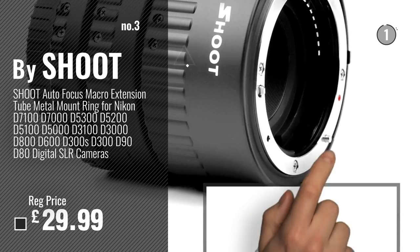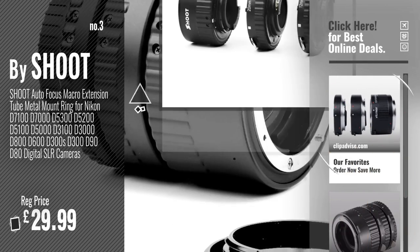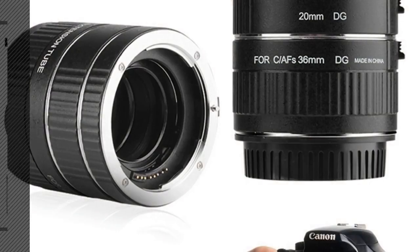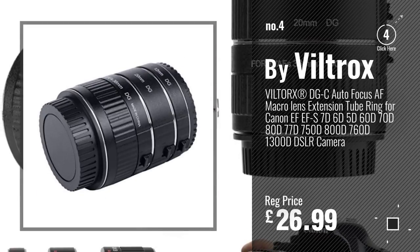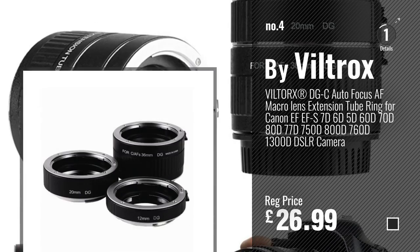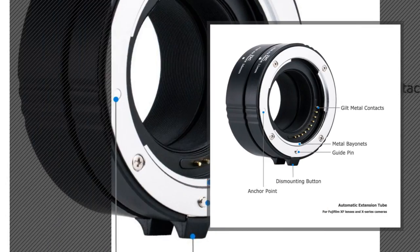For more info and great lens extension tubes, just click this circle. Number 4, by Vildrox. Number 5, by JJC.